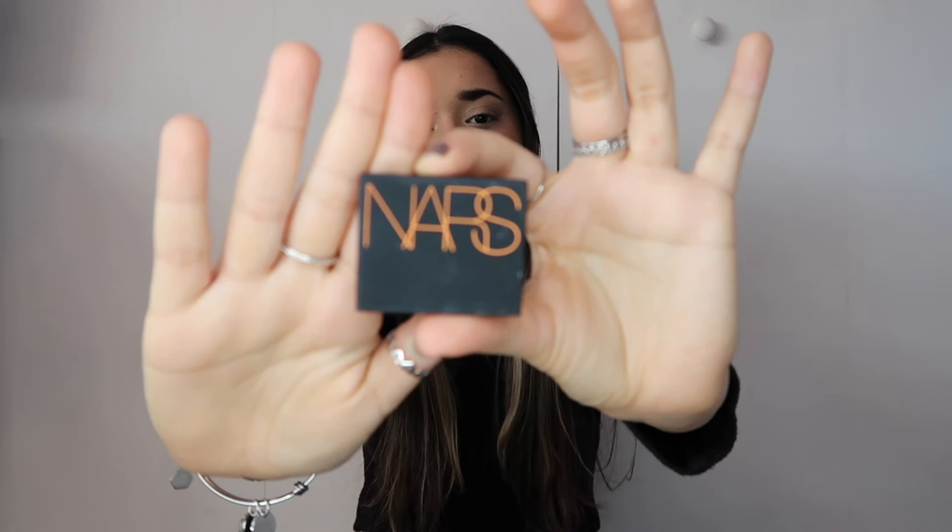The last products I'm obsessed with are my bronzers. The first is the ELF Putty Bronzer, gifted by a friend for my birthday. I used a lot of ELF products when I first started doing makeup, then drifted away, but this bronzer has me wanting to try more of their products again. It makes my skin look really natural. The other is the NARS Laguna Bronzer, which I received as a birthday reward from Sephora this past year. It's in powder form with a little shimmer. I love and recommend both.